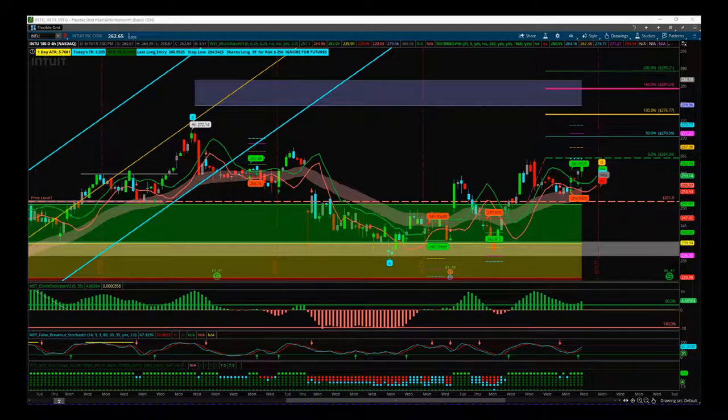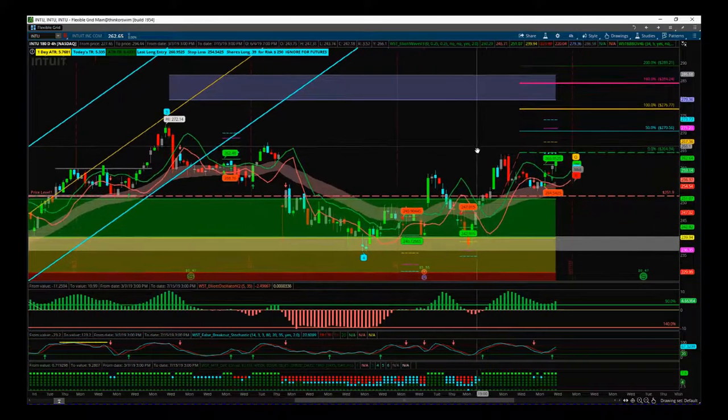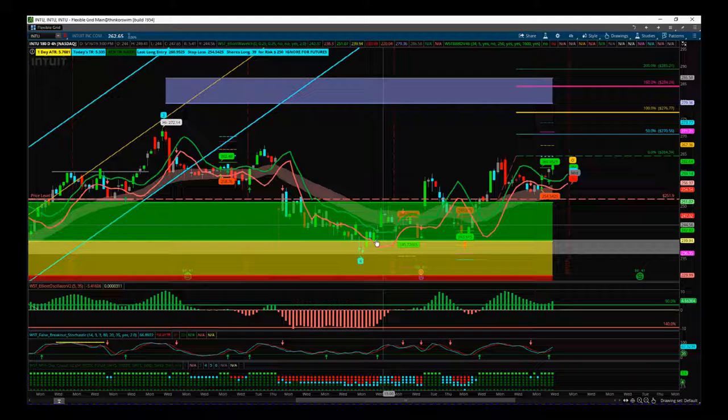Hi, this is Paul from Trader5th.com and this is my hot stocks 2019 video. We've had some great profits so far, all the trades are closed, and now we've had a correction and we've got some potential new trades. The first one, and the only one I'm going to put out today, is for INTO on the daily time frame.